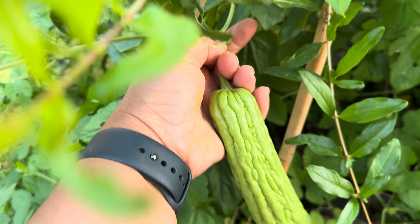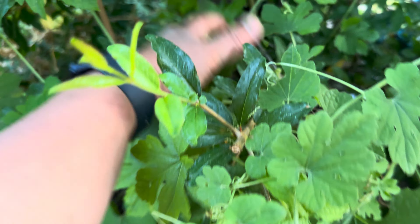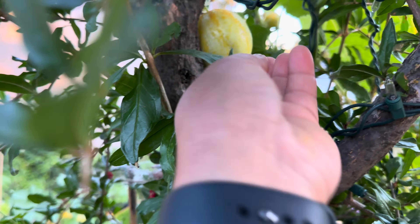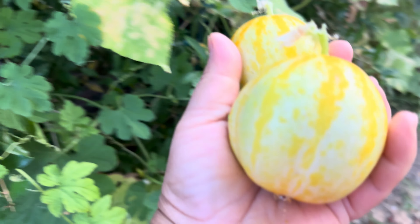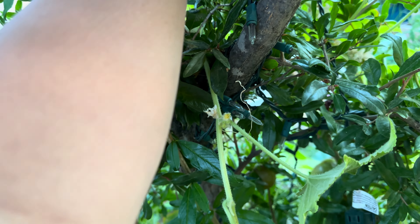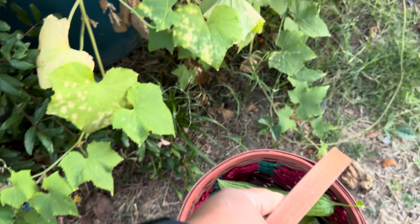We're gonna look underneath because the other day when I was harvesting there were some more here. Maybe by Sunday it will be ready. See, it ripened on me — I didn't pay too much attention. This one is ready to pick already, and then there's another big one right here. And then guys, we have some lemon cucumber to be picked also right here.